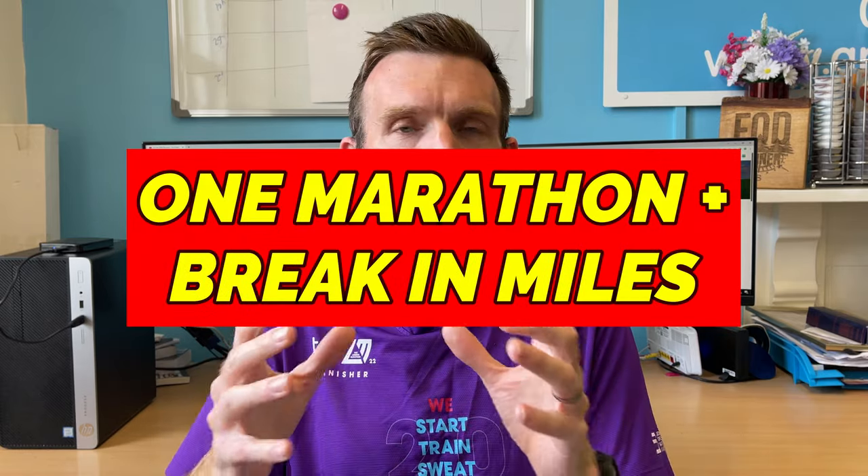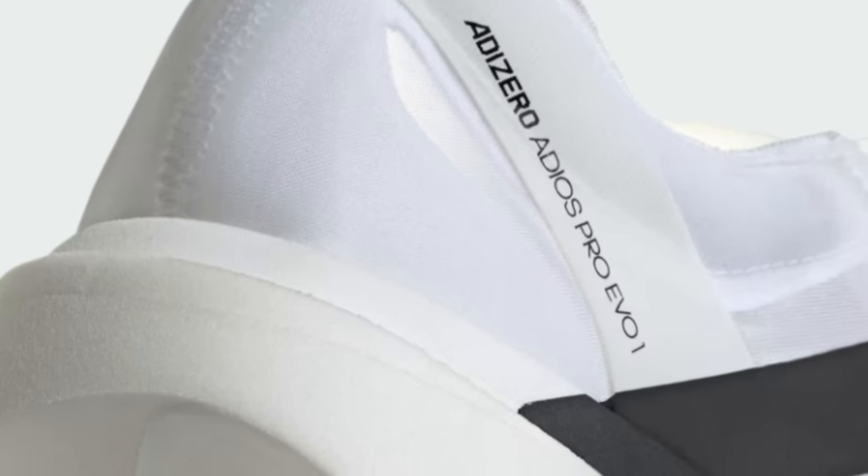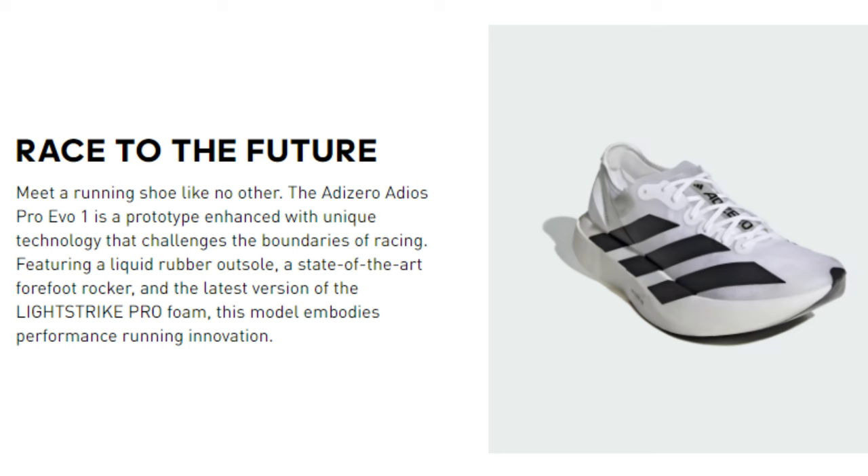Another massive standout about this shoe is its lifespan — and this is what we've just got to mention to understand the price point. At £400, the lifespan is effectively one marathon plus a warm-up. The idea is: take it out for a workout to make sure you get no blisters, then slip it on for race day. That is the optimum lifespan. It doesn't mean the shoe will be useless after that, but for optimal performance you're really only going to get one good marathon out of it. This is specifically a marathon racing shoe.